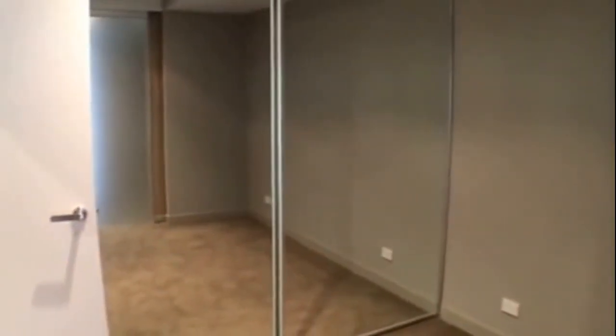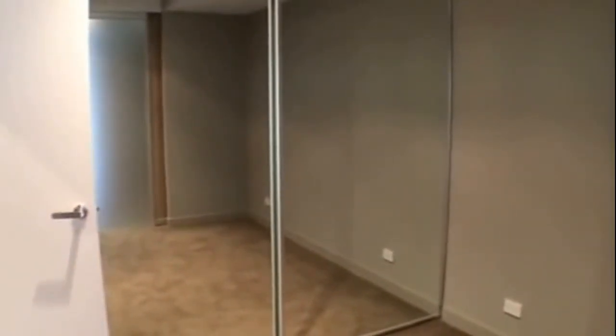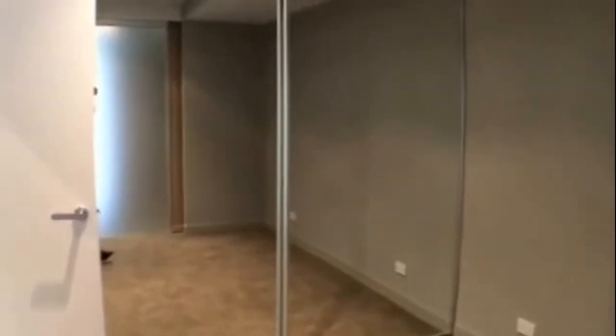Coming down the hallway, there's a little cupboard space on the left, and then we come into the bedroom. It's a great-sized bedroom with plenty of space — easily able to fit a queen-size bed. Coming in, there are twin mirrored sliding doors for the built-in robe, with plenty of storage space.